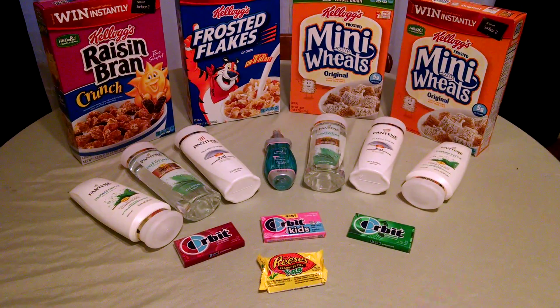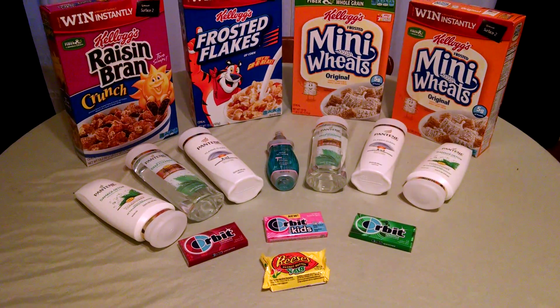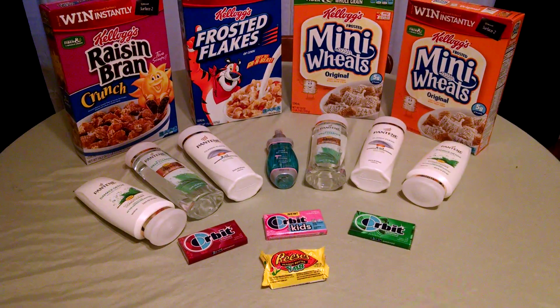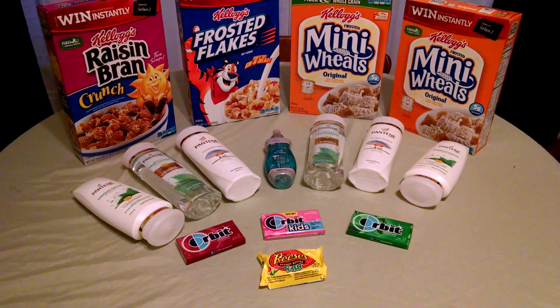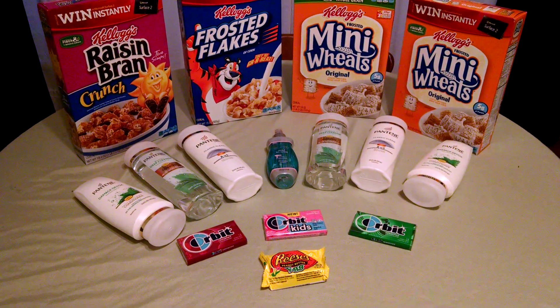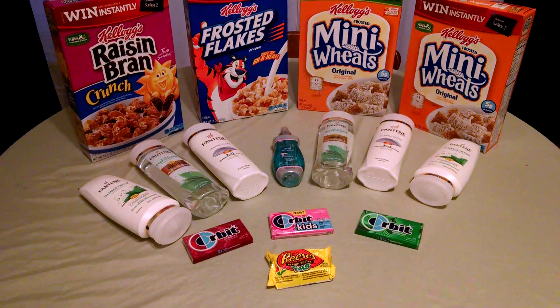The Reese's Peanut Butter Cups are part of the buy one get one free. Basically you pay $0.87 and you receive back an extra care buck for $0.87. If you don't like the Reese's Cups, they also have Cadbury eggs and things of that sort. So thank you so much for watching — have a wonderful day.